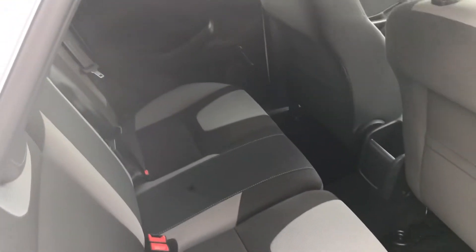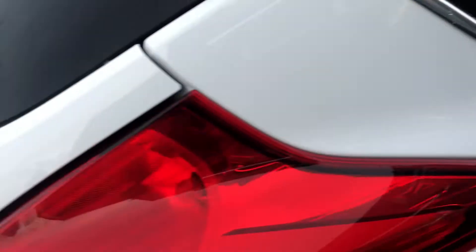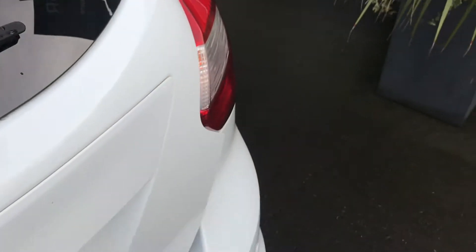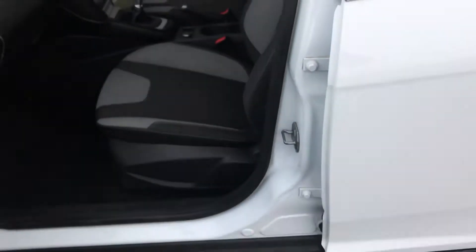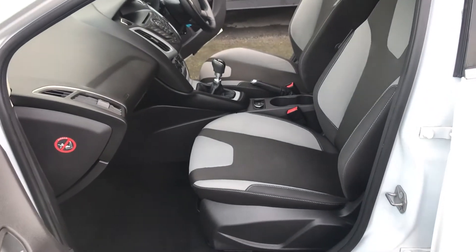Moving to the rear of the car — all looking superb. Inside the boot area it's lovely and clean with plenty of space. And finally from the passenger side front, very much like the rest of the vehicle — really good condition.